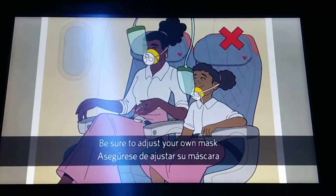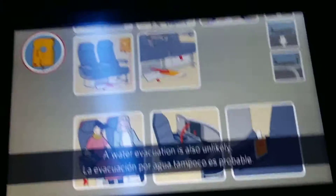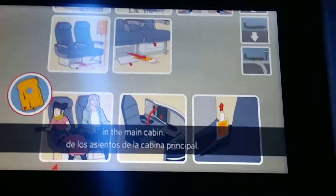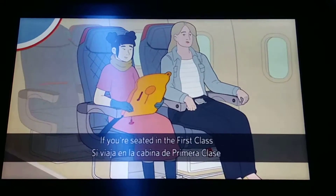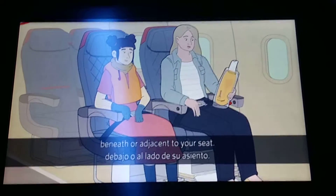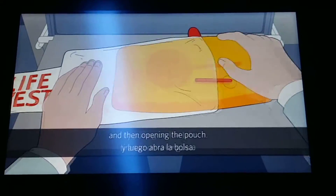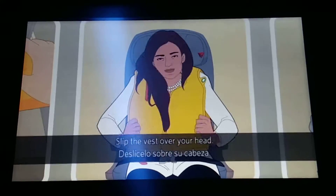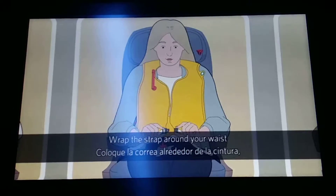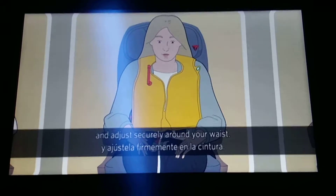Be sure to adjust your own mask before helping others. A water evacuation is also unlikely, but just in case, life vests are located under your seats in the main cabin. If you're seated in first class or business class, life vests are either in a compartment beneath or adjacent to your seat. To use, remove the vest from its container by pulling on the tab and then opening the pouch. Slip the vest over your head.